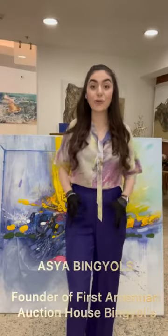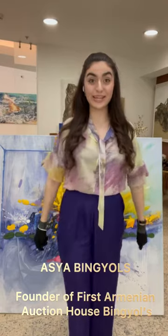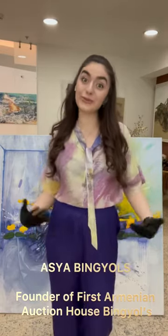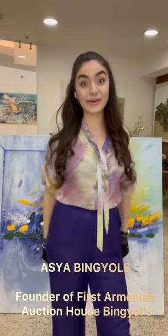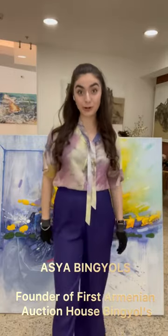Hello dear friends! Welcome to the show of Art Library by BINGILLS! Today is our episode number two and I will show you one of the most interesting artworks that you have — the most bright one, the one when you see it you have a bunch of emotions and feelings.